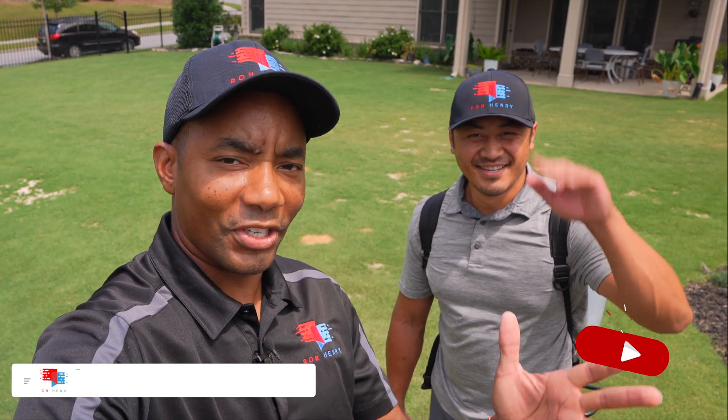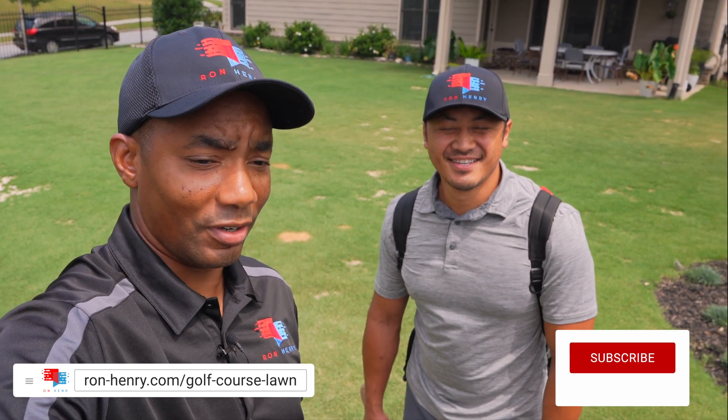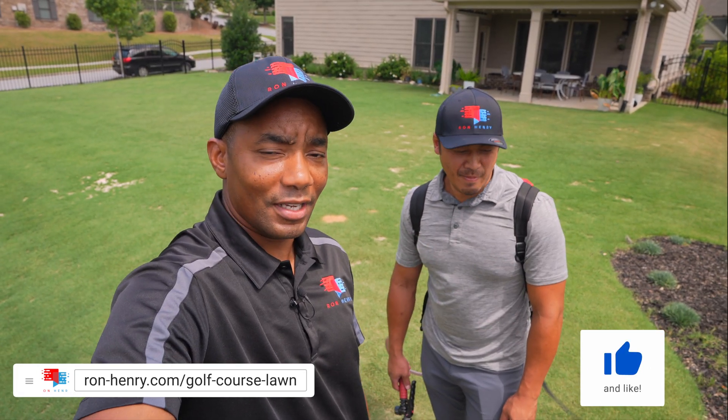Hello, YouTube. Welcome to Project Golf Course Lawn, season five, and this is episode 12 of the Fix My Ugly Lawn series. It is time for PGR, guys, and Alex is ready.